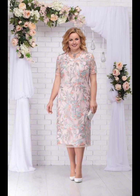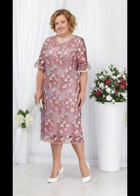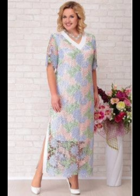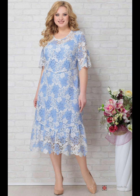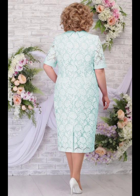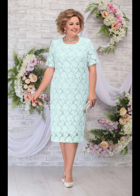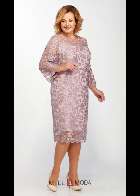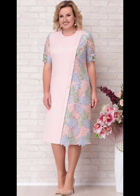Please subscribe my channel for more beautiful, stylish, and gorgeous dress designs for plus size women, especially plus size mother of the bride. Share my video with your friends and family. Hit the like button so I can bring you more stylish dresses — your likes will encourage me to work harder and bring you more beautiful and trendy dress designs.